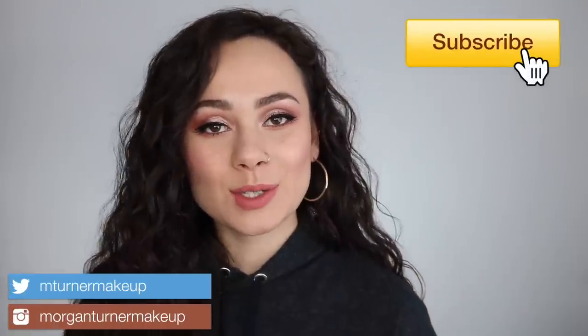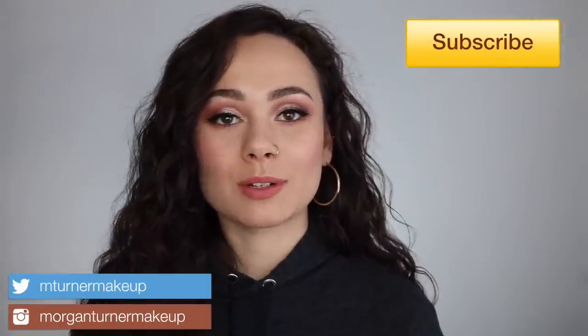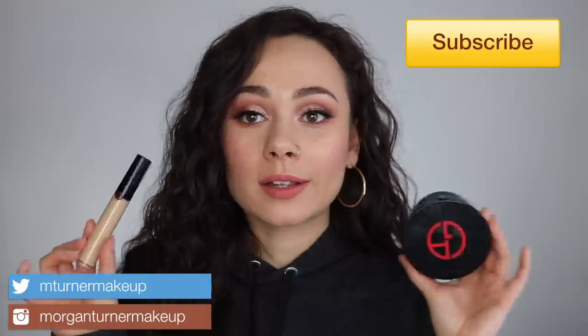Hey guys, what is up? Welcome to my channel. So for today's video, I am going to be doing a foundation and concealer review on the new Giorgio Armani face products. So we have the Armani Power Fabric Foundation Balm and the Armani Power Fabric Concealer. If you want to hear my thoughts and get a wear test on these two, then just keep watching.